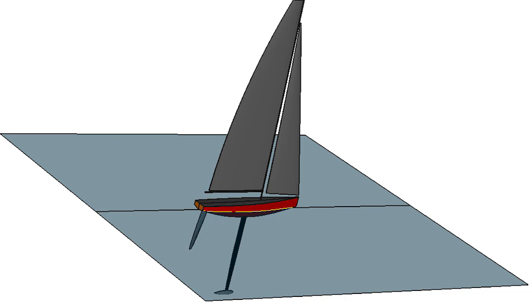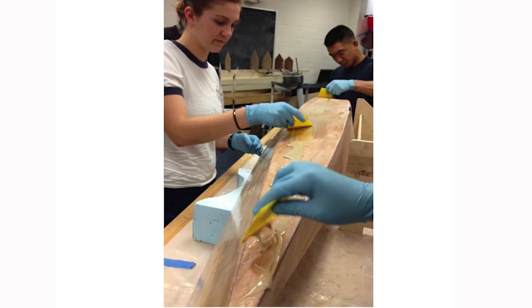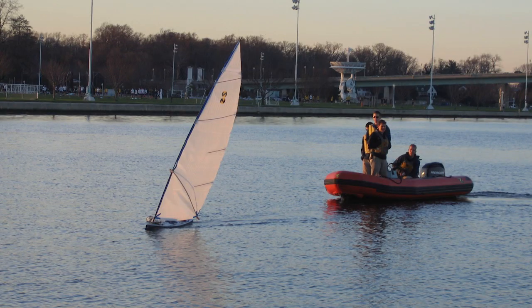By the second semester we had shifted into construction mode, with two team members joining and one quitting. We spent most of the semester building the boat and all its pieces, and then right at the end of the semester we took the boat out and they learned to be the operators of the boat as well.